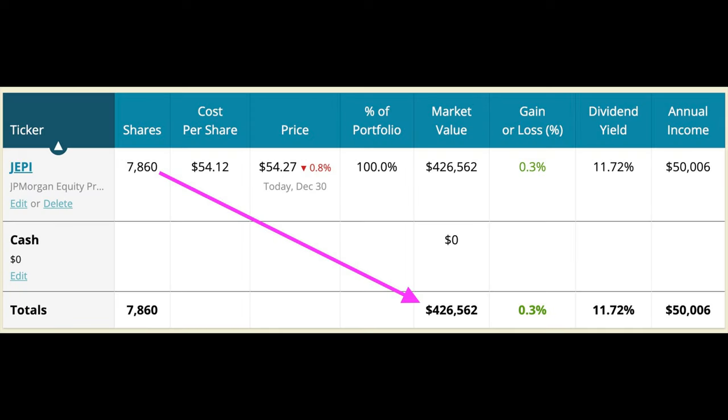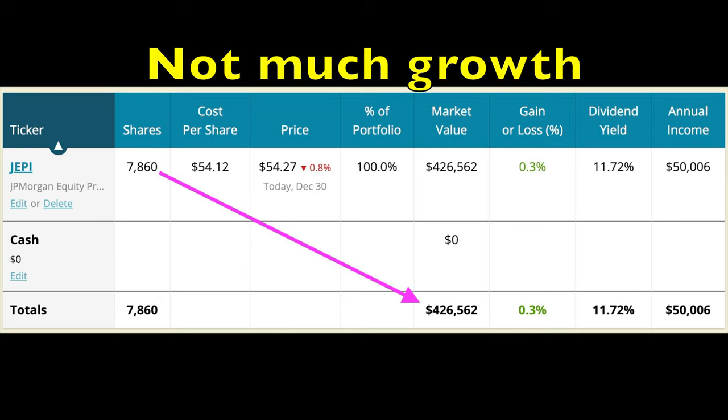Here's an example portfolio of just JEPI and how much you would need to own to generate $50,000 a year in annual dividends. You would need to own 7,860 shares of JEPI at its current price of $54.12 per share, which equates to a portfolio of $426,000. But remember, although you get that high starting dividend, you really shouldn't expect much dividend or portfolio growth.